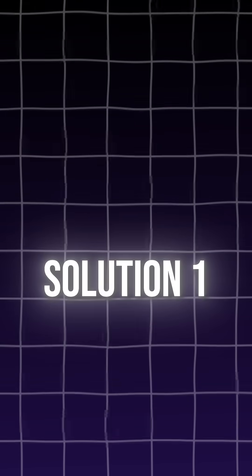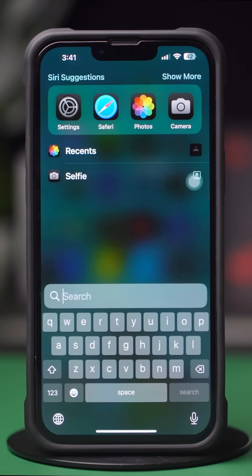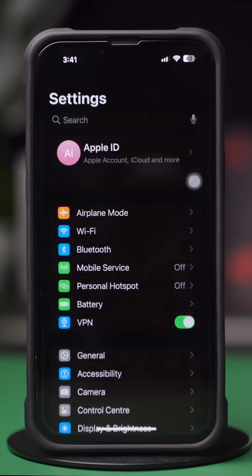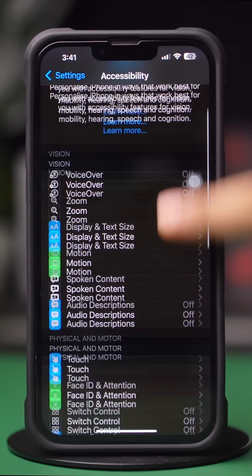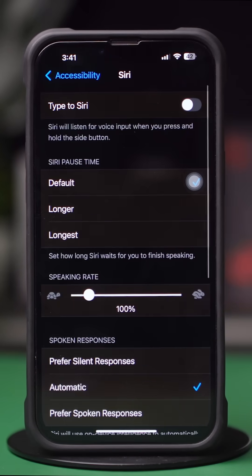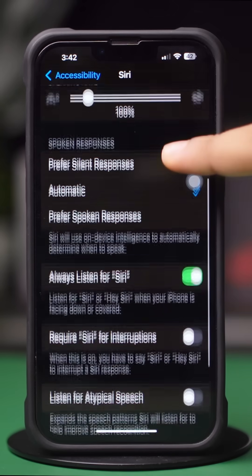Solution 1: Enable Siri from Accessibility. Open Settings, scroll down, tap Accessibility, scroll down, tap Siri, scroll down, and enable Always Listen for Siri.